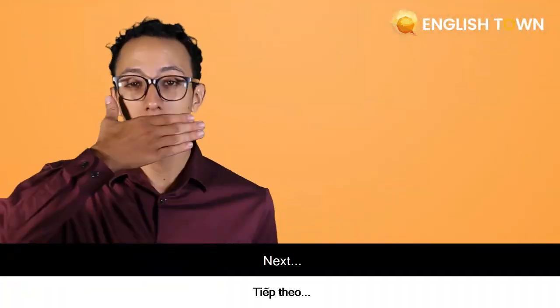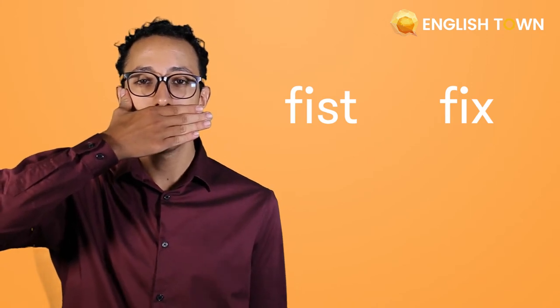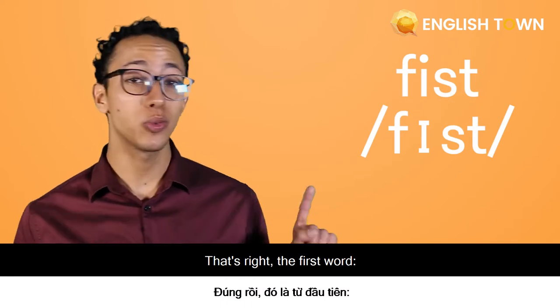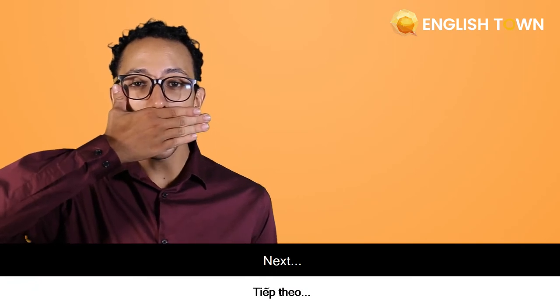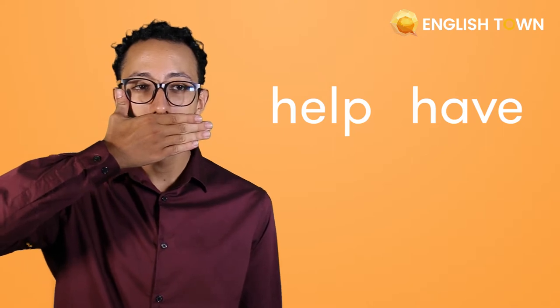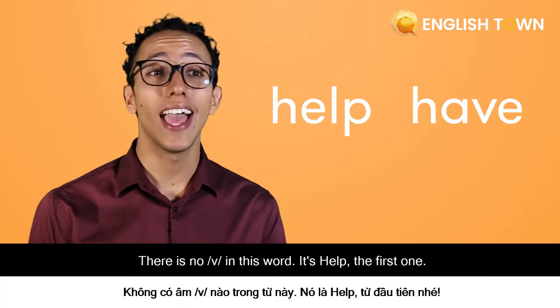Next: 'Fist.' That's right — the word is fist. Next: 'Help.' There is no V in this word — it's 'help.'